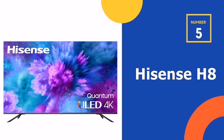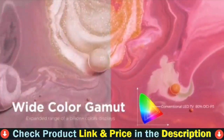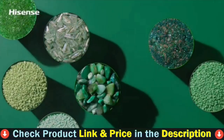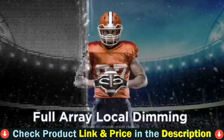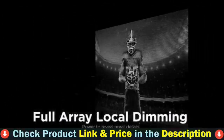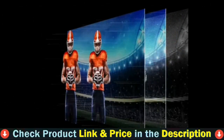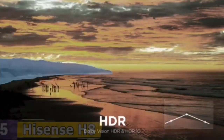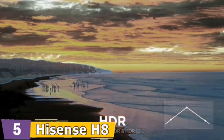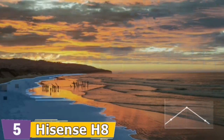Number 5 in our Top 5 Best Hisense TV list is the Hisense H8G QLED Android 4K Smart TV. The Hisense H8G Quantum is the most advanced TV in its price class, providing a picture with richer colors, more detail, better brightness, and smoother motion. For the first time, the H8 is enhanced by Quantum Dot technology, raising the bar for picture quality. With Quantum Dots, watching your TV is closer to looking out a window than ever before. Scenes pop with the impact of lifelike color and realistic brightness enabled by Quantum Dots.